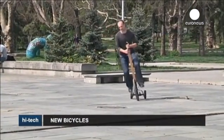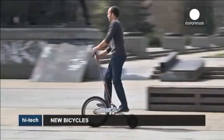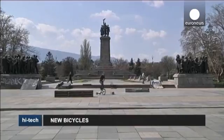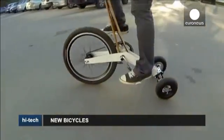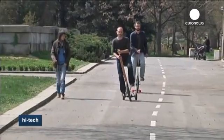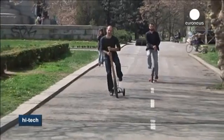The half-bike is a tricycle made in Bulgaria, designed to be ridden standing up in order to work muscles which are not used when riding a conventional bicycle. The front wheel is driven by pedals, while the back wheels pivot, so the rider steers by leaning side to side.